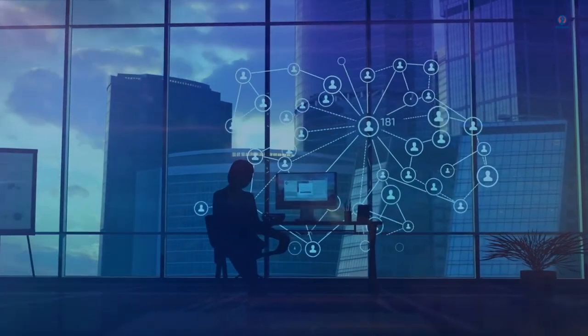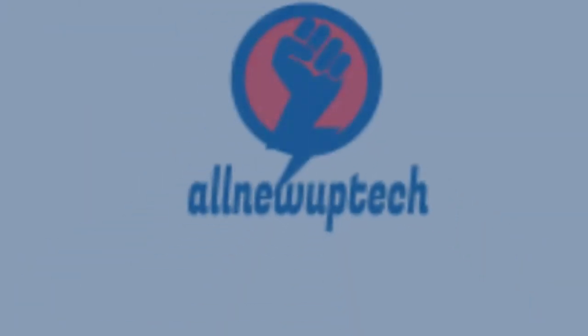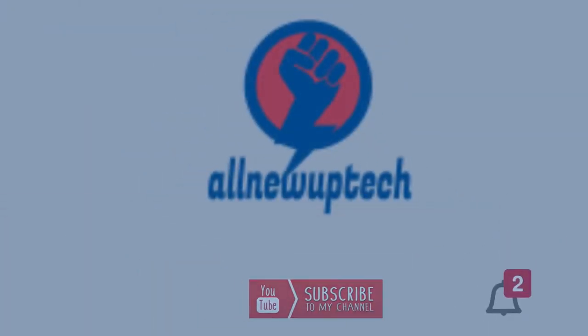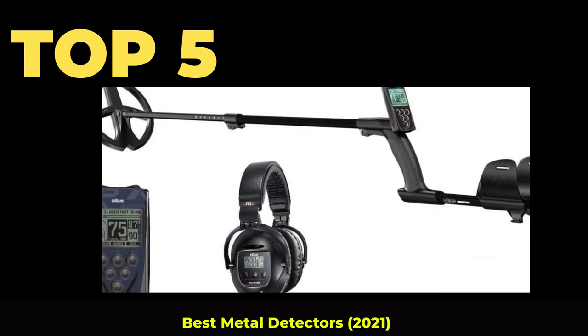Welcome to my channel. Select your best products — all new tech. Like, subscribe, and unlock the bell icon. Top 5 Best Metal Detectors 2021.